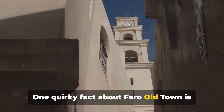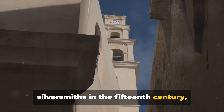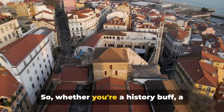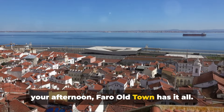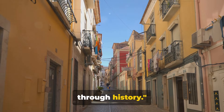One quirky fact about Faro Old Town is that it was once the home of Jewish silversmiths in the 15th century, their legacy still echoing in the intricate designs of local handicrafts. Whether you're a history buff, a lover of architecture, or simply looking for an atmospheric place to while away your afternoon, Faro Old Town has it all — truly a walk through history.